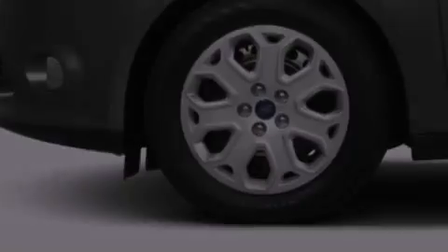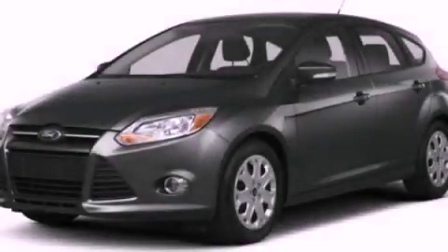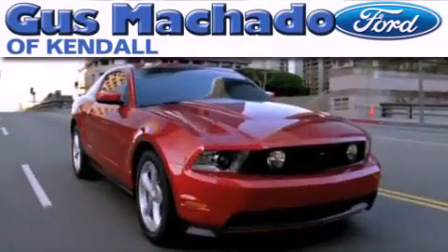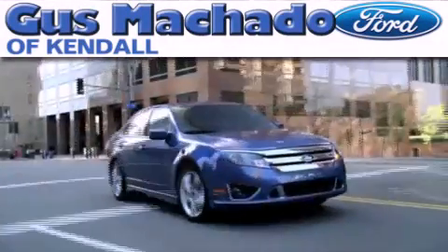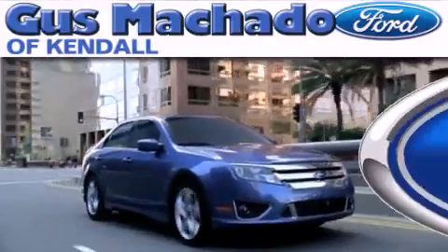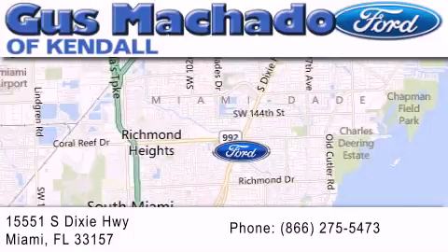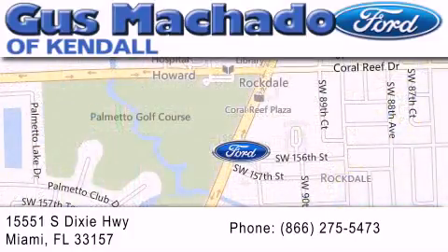We invite you to contact us today to learn more about this vehicle. Gus Machado Ford of Kendale is dedicated to doing everything possible to ensure that the experience you have selecting your next vehicle is as pleasant as possible. We are located at 15551 South Dixie Highway in Miami.